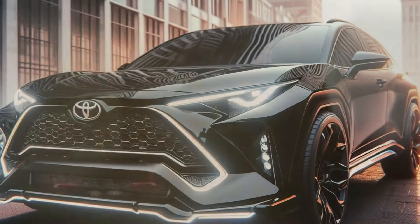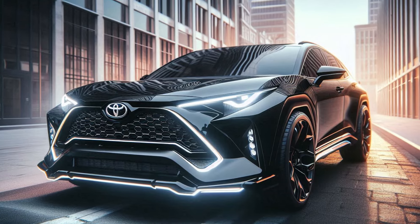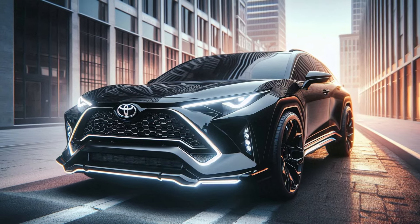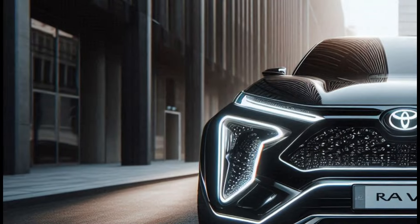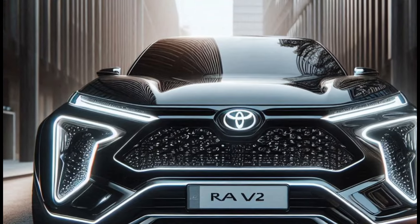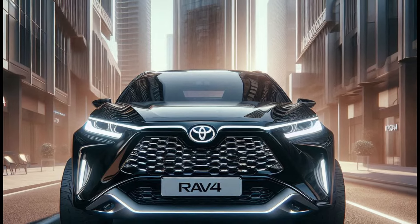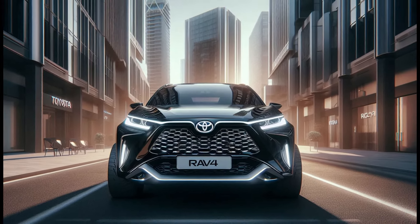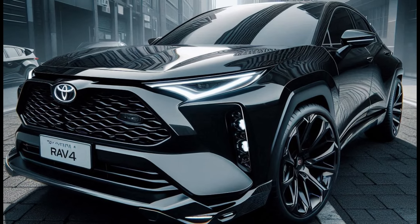First up, let's take a look at the front view of the 2025 RAV4. We've redesigned it with large, round headlights equipped with advanced LED technology. These not only enhance visibility, but also give the car a striking and futuristic look. The bold grille complements the aggressive stance, making the RAV4 look ready for anything.